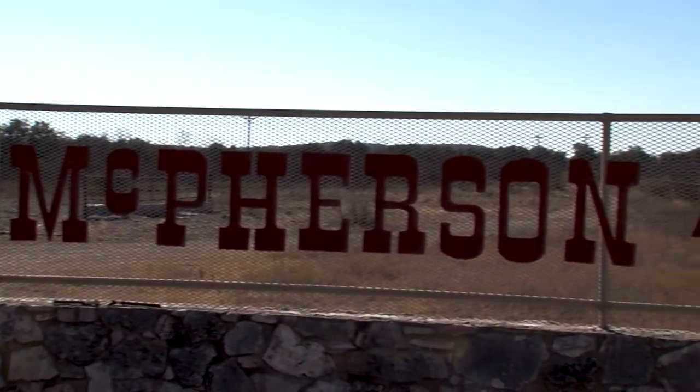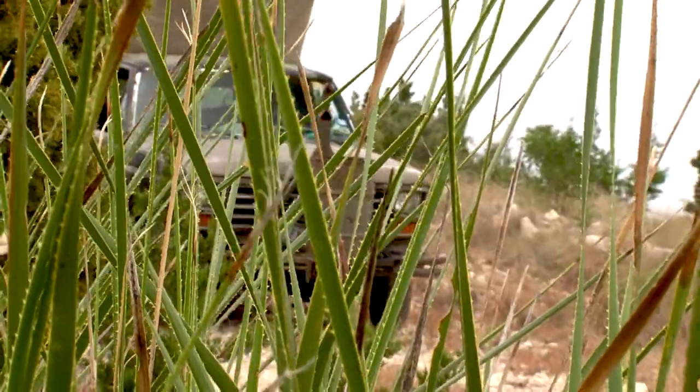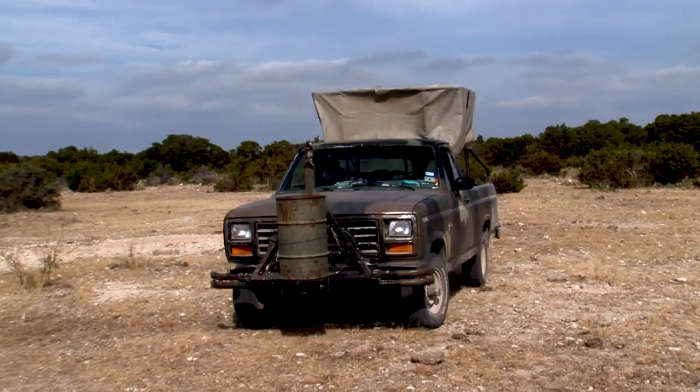McPherson Ranch is our destination for this next episode. We have two hunts: a whitetail management hunt and then an exotic hunt. I'm with my good friend Daniel Sowell.